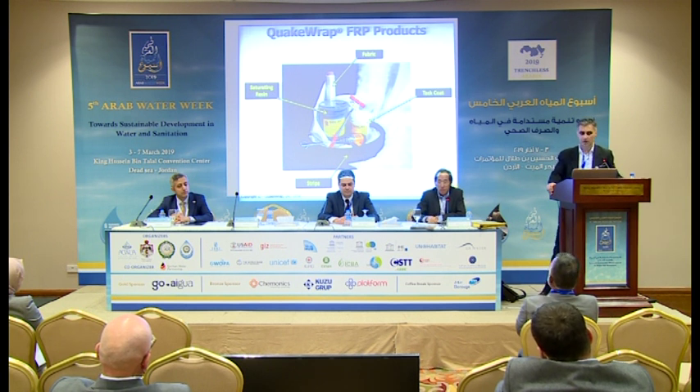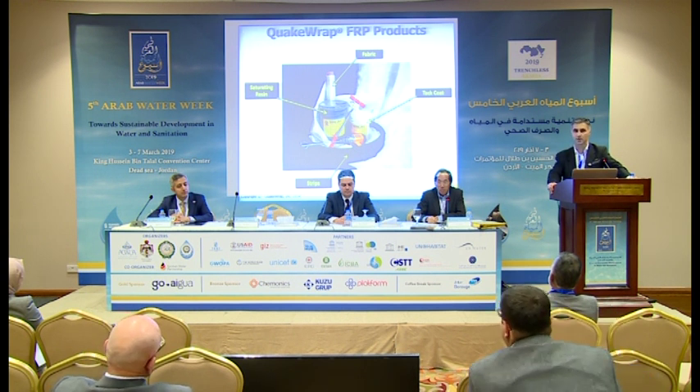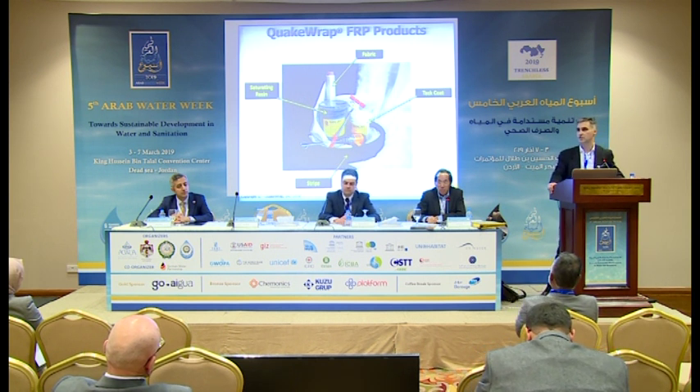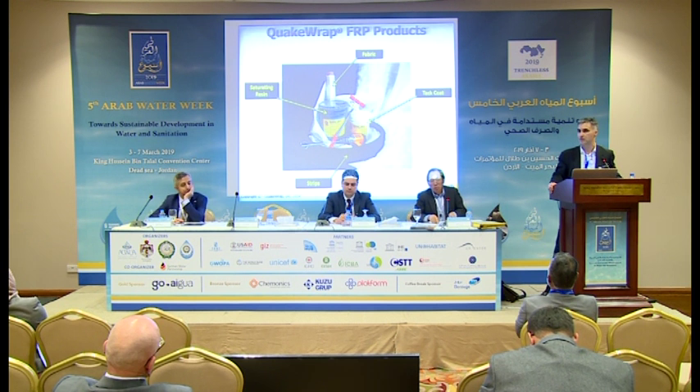This slide shows the basic components of an FRP system. You can see the fabric in the background — that's a glass fabric, you can tell easily from the color, it's white. Carbon would be black. The saturating resin — we use epoxies for different applications, and they are all engineered. For instance, if we want more chemical resistance, we use a different type of epoxy for sewers where hydrogen sulfide-induced corrosion is more prominent.